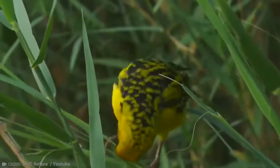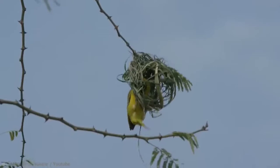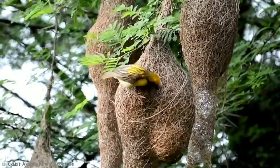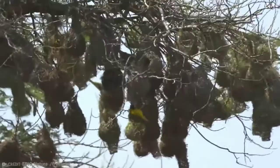His strong, conical beak helps him to cut the materials required, and with help from his feet, the weaver can tie real knots in the nest material, making it more secure. Not only is he clever and resourceful, he's also fast, completing a nest in just two days. The nest is said to be 100% waterproof and survive violent storms. So this guy definitely has talent.